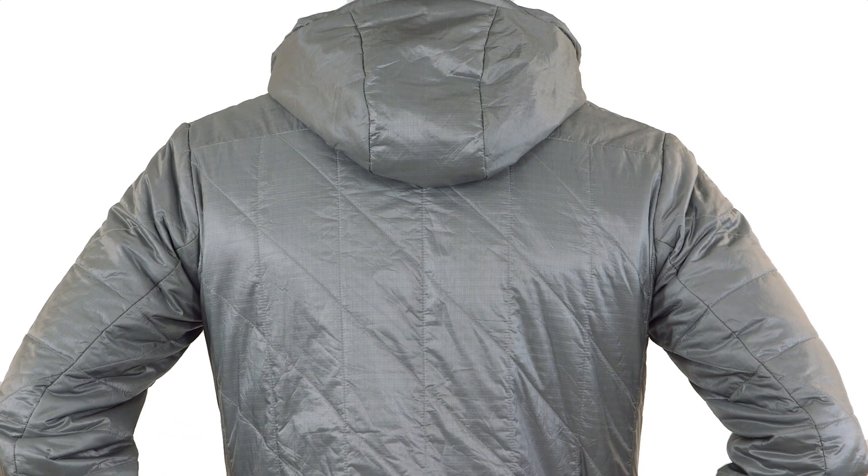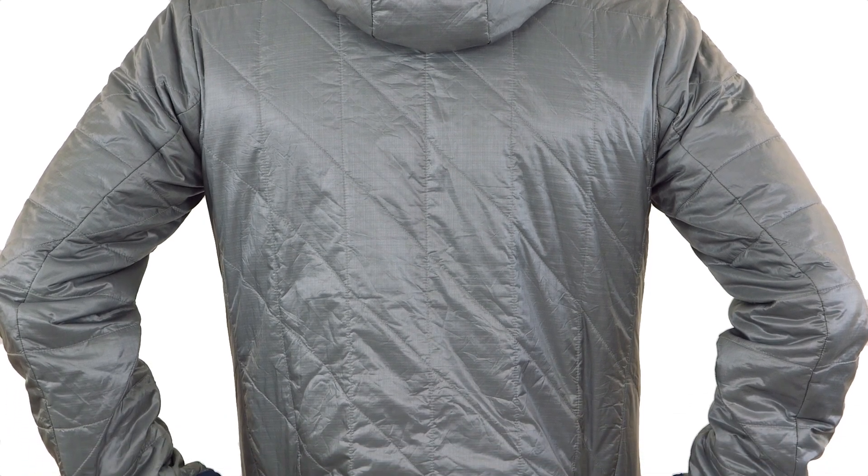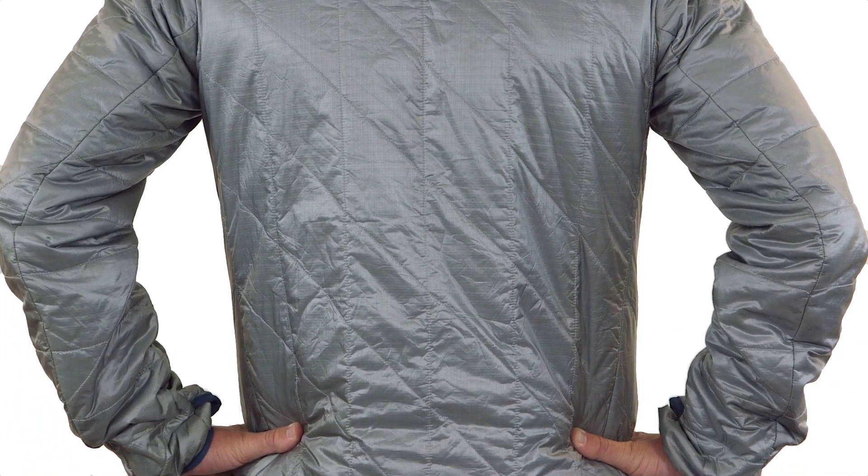The back panel features Pinnaco Mantle 60g synthetic insulation with quilt-through construction to reduce bulk and increase breathability and packability.